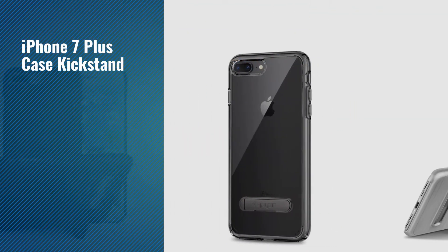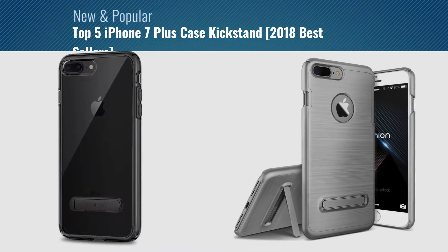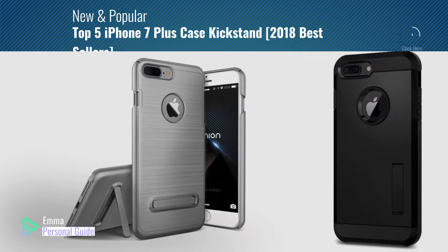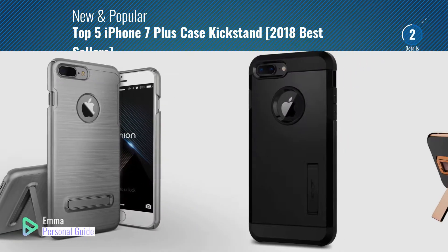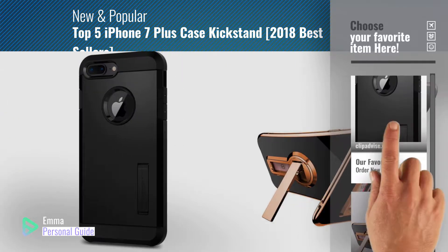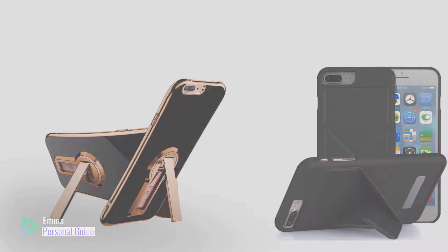If you're looking for iPhone 7 Plus Case Kickstand, this video is for you. My name is Emma, your personal guide, welcome to our channel. At any time you can click this circle in the corner and get more info and real-time deals on your favorite products. Ready? Let's start.